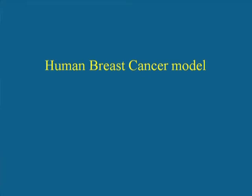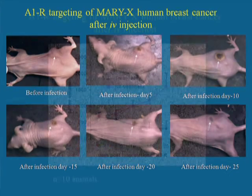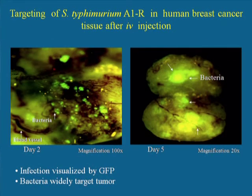We then treated a human breast cancer model in nude mice with A1R. The tumor had grown to a rather large extent before being treated with A1R. We can see that by day 5, the tumor begins to become necrotic due to the treatment, and by day 25, the tumor is essentially cured. Quantitative data show that the untreated tumors grow rapidly and that the treated tumors regress. We can see that the breast cancer in this model is highly vascularized and that many A1R bacteria can enter the tumor.